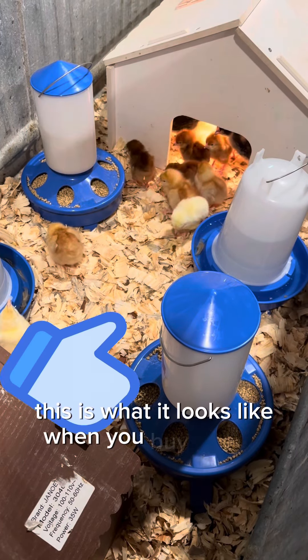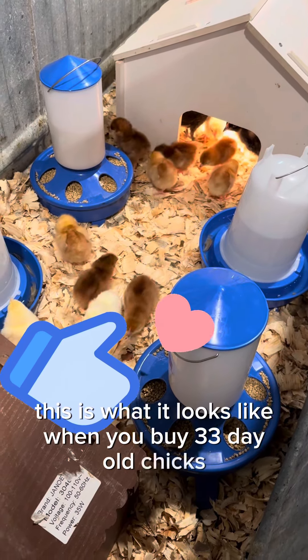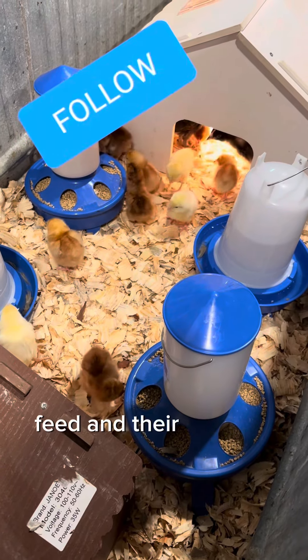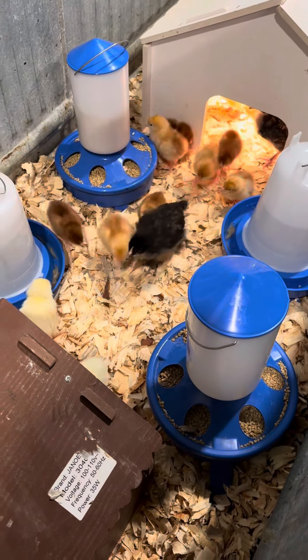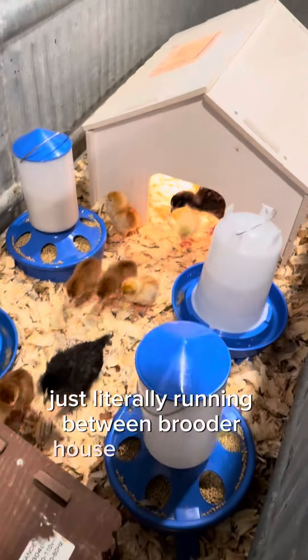This is what it looks like when you buy 3-day-old chicks and introduce them to water and feed in their brooder houses. It's like little mice running back and forth, just literally running between brooder house and brooder house.